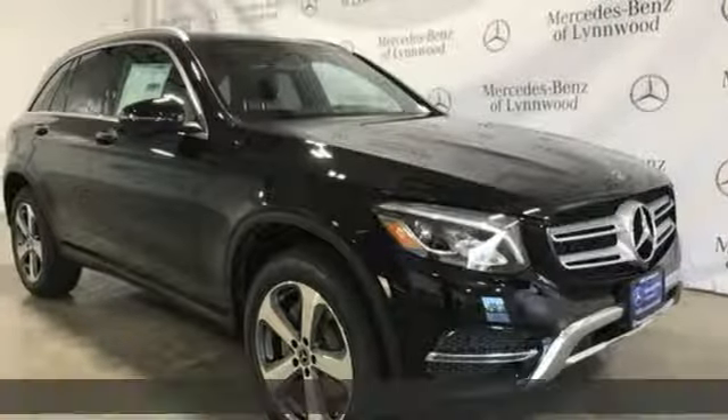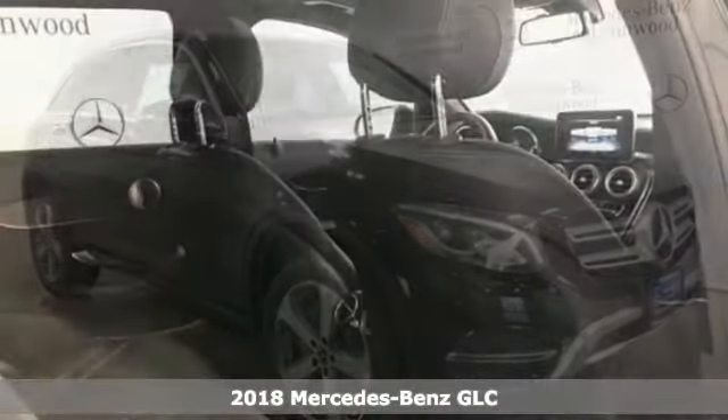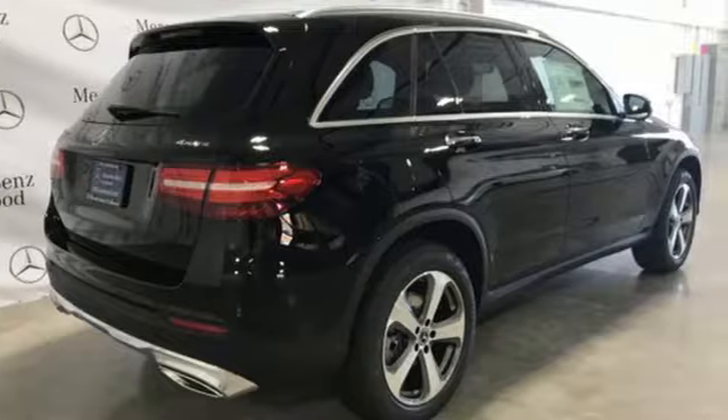It's a 2018 Mercedes-Benz GLC. The shape ignites your passion for driving and the engine delivers on the promise. It's equipped for all your driving needs and wants.